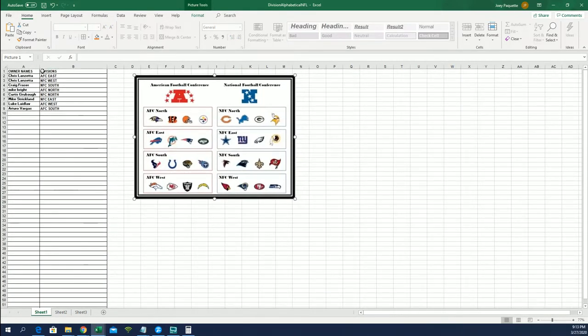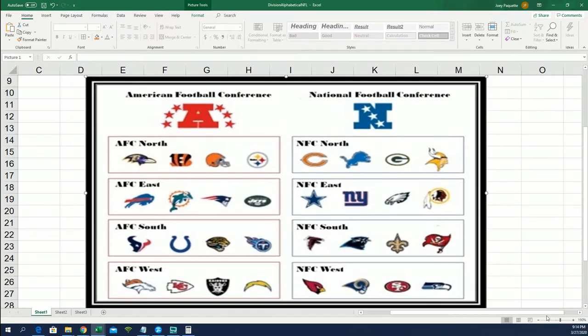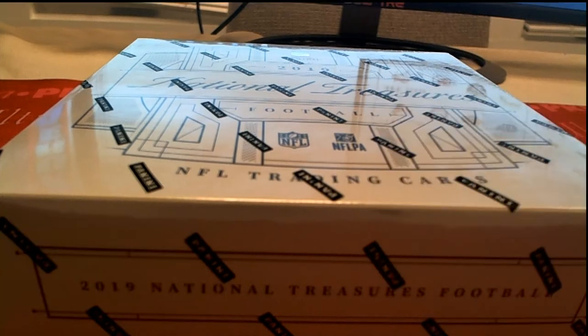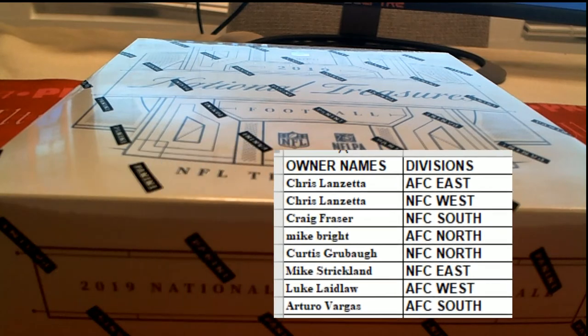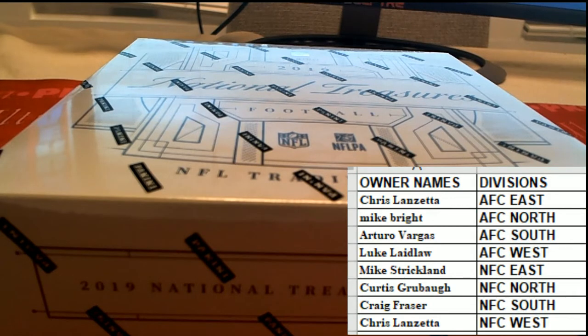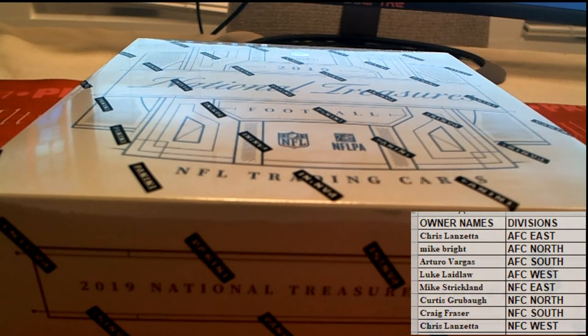Let me screen share this out here for you guys. Let me know if we got any trades — anybody, any trades? All right, everybody's good. Good luck guys — the explosive NT football division. All right, everything is breaking.